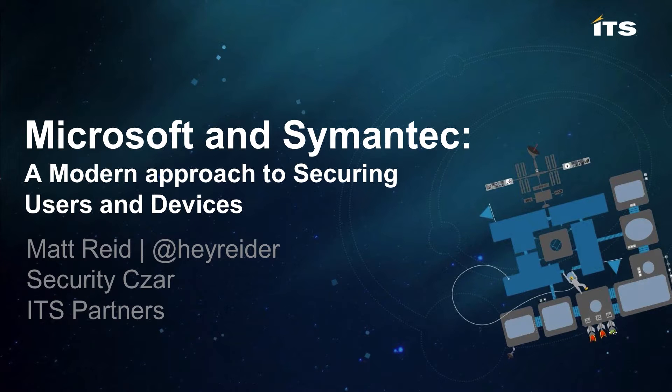Good morning, everyone. Matt Reed here with ITS. Welcome to our webinar today. We're going to talk about a couple of giants in the marketplace — Microsoft and Symantec — and a modern approach to securing users and devices.